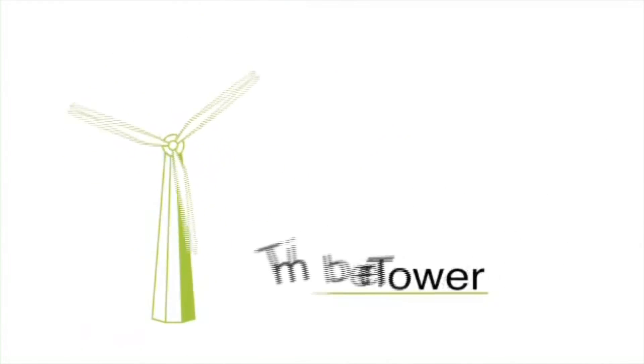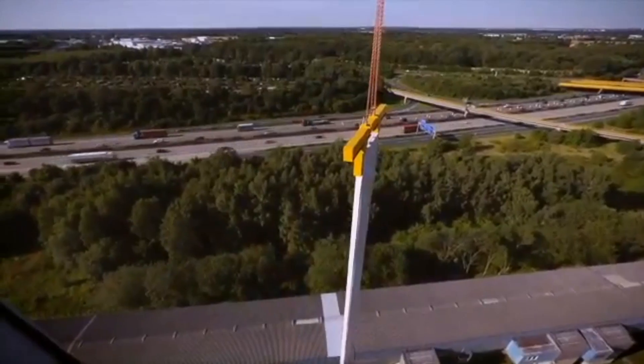Canadians are lucky enough to have access to many sources of environmentally friendly power like wind turbines and hydroplanes, but thanks to some German engineers, wind power can be greener still — thanks to the timber tower, a new wind turbine made of wood.